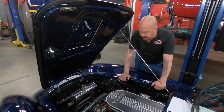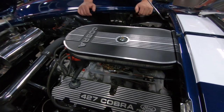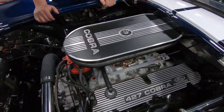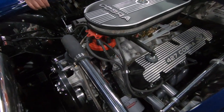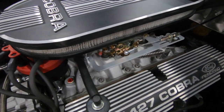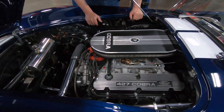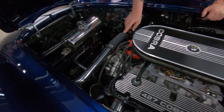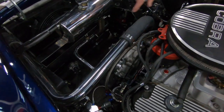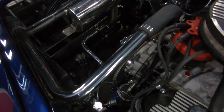We're under the hood of this baby now and you can see how nice and clean everything is here. We've got the Edelbrock aluminum heads sitting on top of a Dart block. We've got an Edelbrock intake there, and a Holley carburetor. It does have the electric choke hooked up — it is vacuum secondaries. It does have power brakes. I told you before it is manual steering. Look at these hoses — look how nice they ran everything.